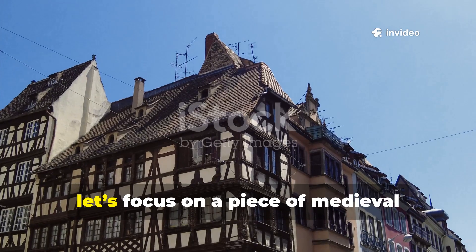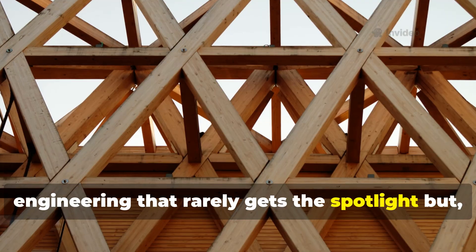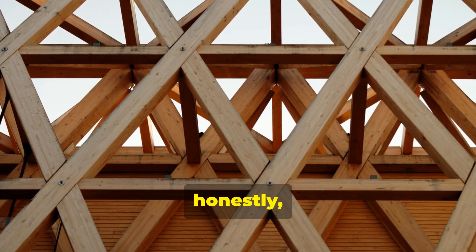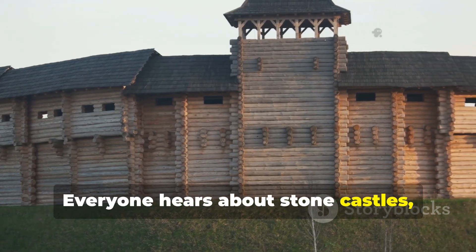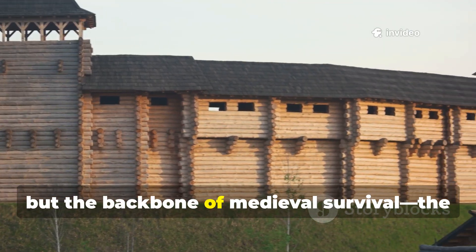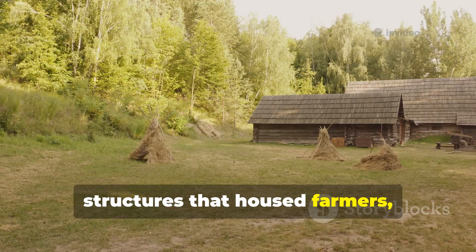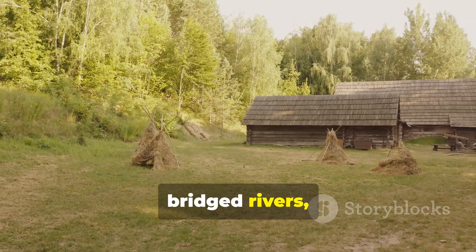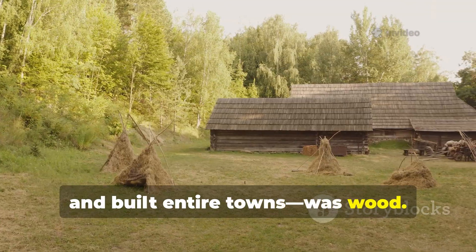For the next minute, let's focus on a piece of medieval engineering that rarely gets the spotlight, but honestly deserves it. Everyone hears about stone castles, iron weapons or plate armour, but the backbone of medieval survival — the structures that housed farmers, protected livestock, bridged rivers, supported mills and built entire towns — was wood.